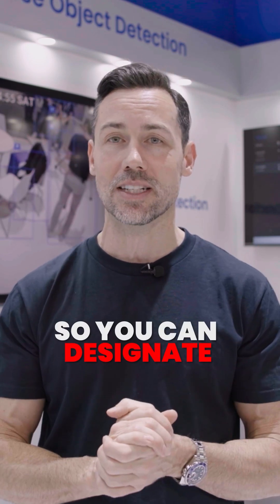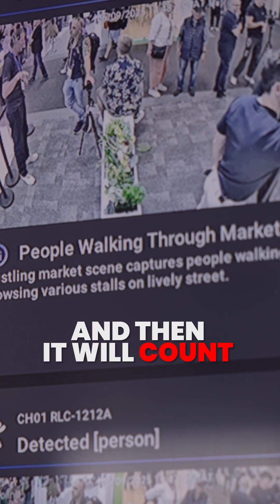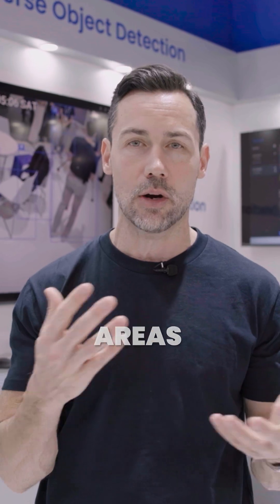There's also people counting. You can designate an area in your camera's view, and then it will count how many people move through there in a certain period of time. This is great for shop floors to see where people might want to congregate or what areas interest them.